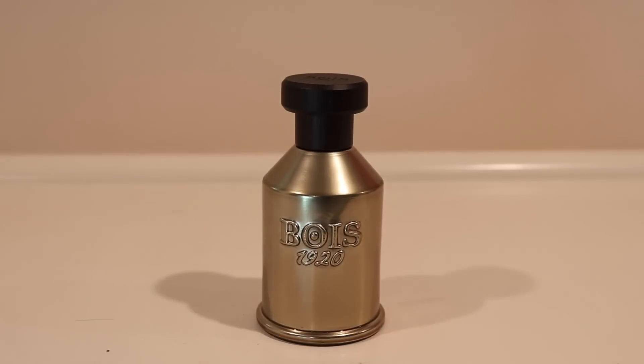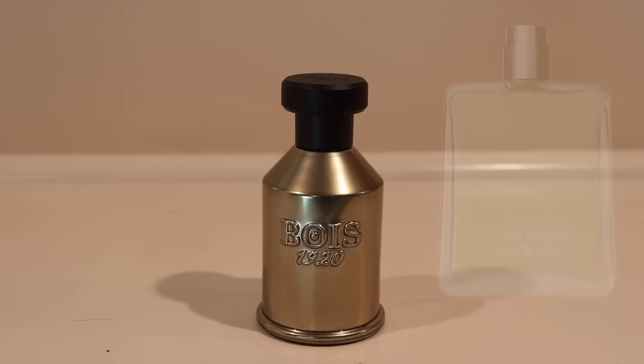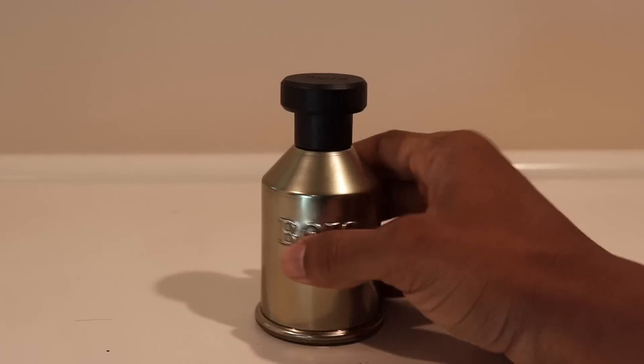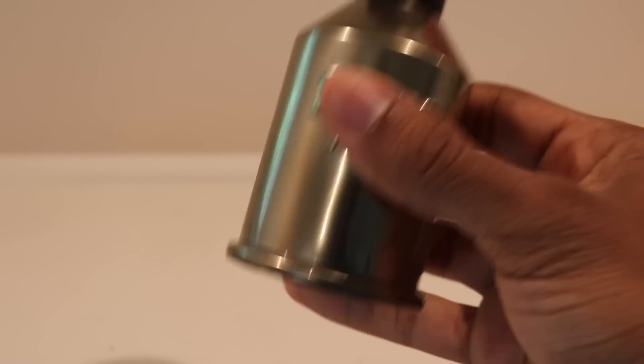Later on Wednesday I went with Dolce di Giorno from the house of Bois 1920. I absolutely love it — it's very oriental and woody, with vanilla, a lot of cedarwood giving it a dry woody quality, plus plum and cinnamon. It's a gorgeous scent, said to be similar to a Costume National fragrance. What I love most about it is the juice color — it's an emerald green, absolutely gorgeous.